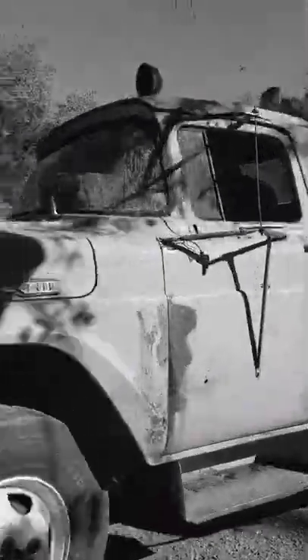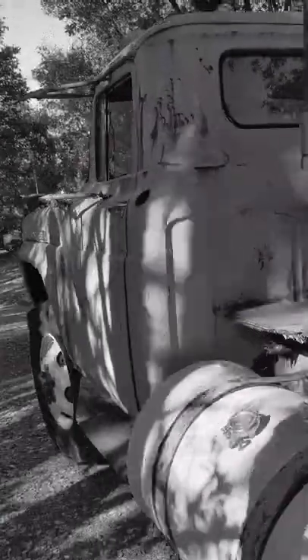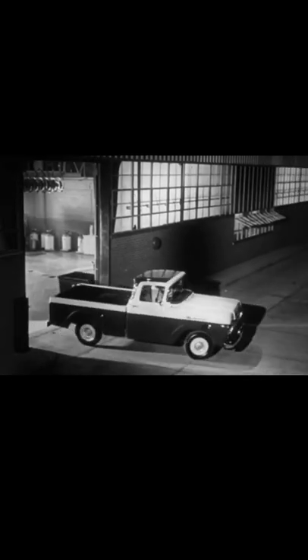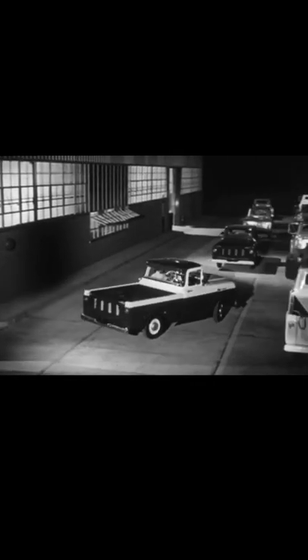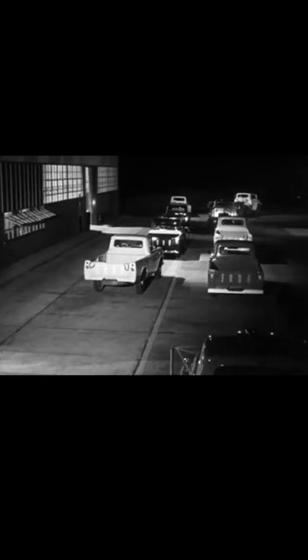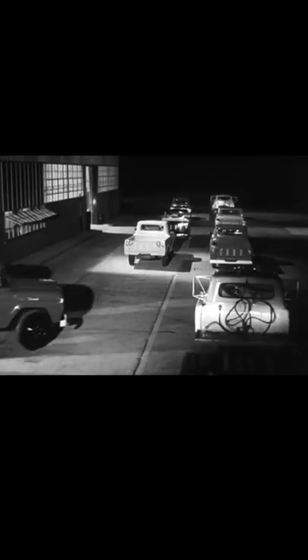They're rolling and they're moving fast. They're the new Ford trucks for '60 with certified economy, coming off the assembly lines and onto the highways, heading for Ford dealers all over America. They're bringing new style, new toughness, new comfort, new ways to save.